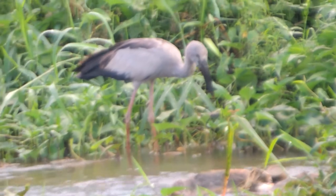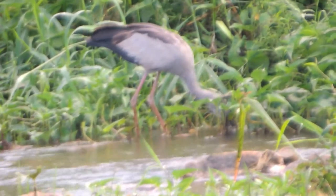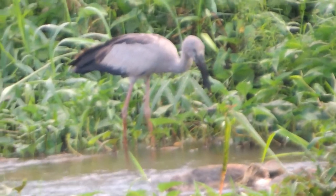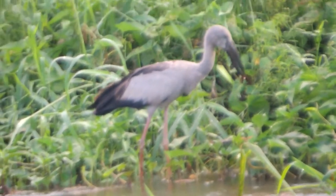If you haven't already, please subscribe and like the video. The Asian Openbill's color is gray-white with glossy black wings. The tail has a green or purple sheen.